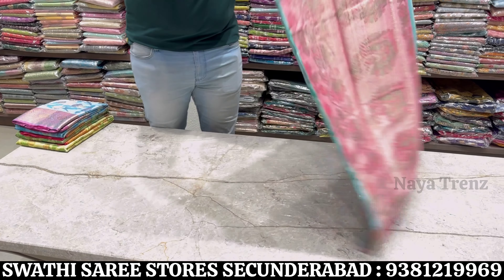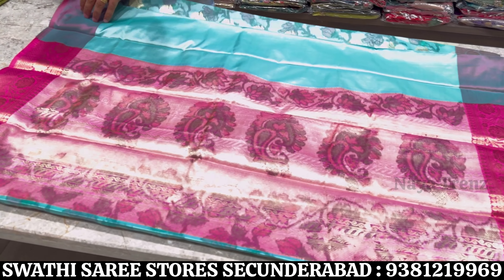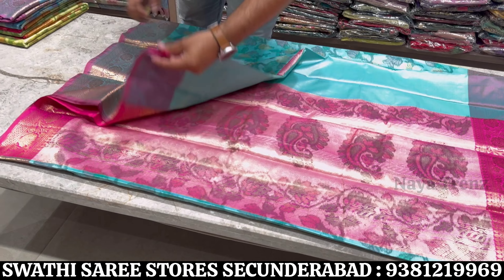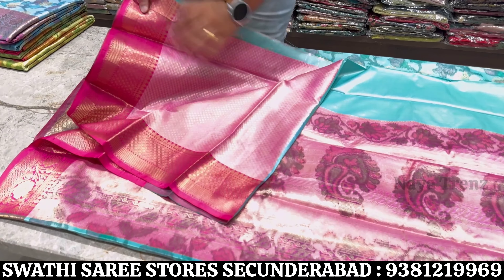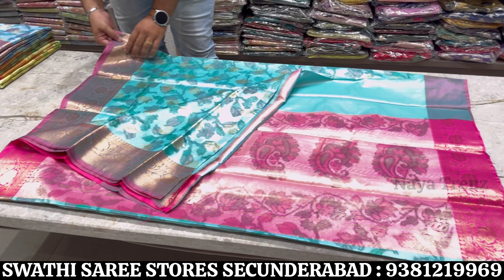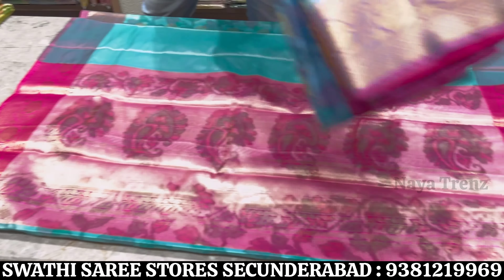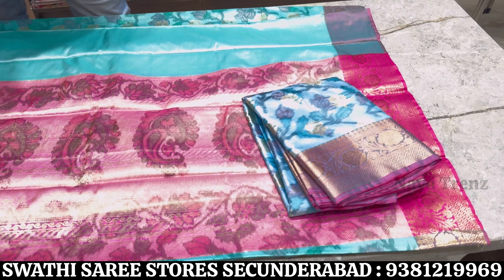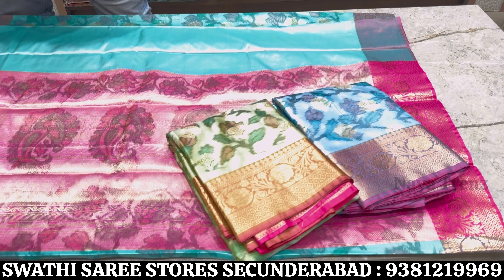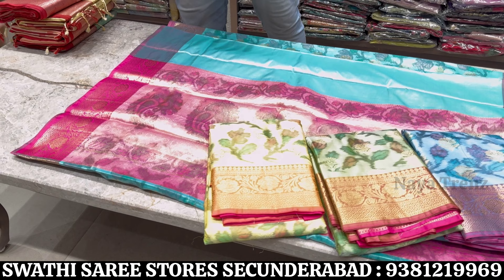First, Pochampalli silk with contrast border, pallu and blouse. All over jari buta with jari border — the price range is 1495 rupees. There are 4 to 5 color options available on this design.